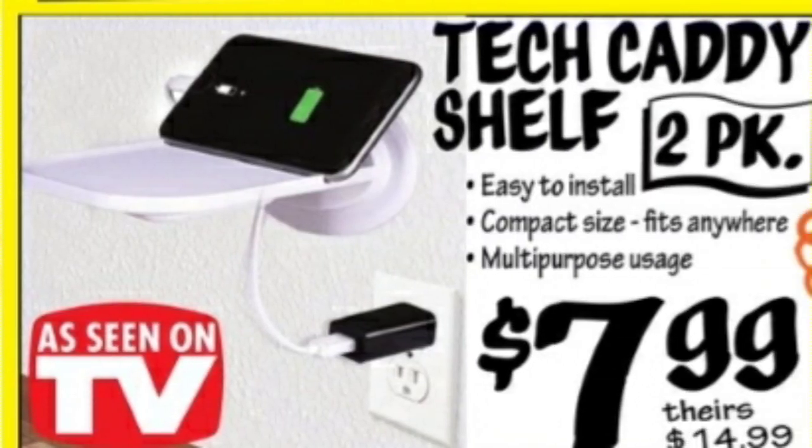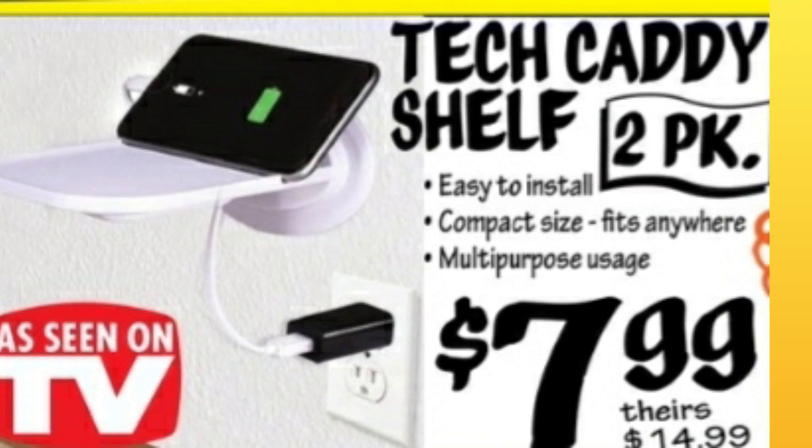As Seen on TV Tech Caddy Shelf, two-pack, $7.99. Normally $15 at other stores.